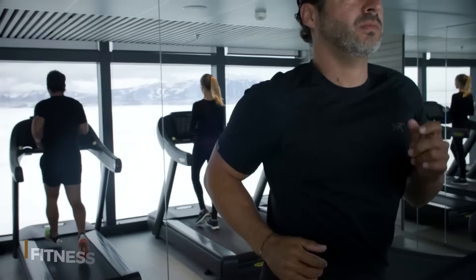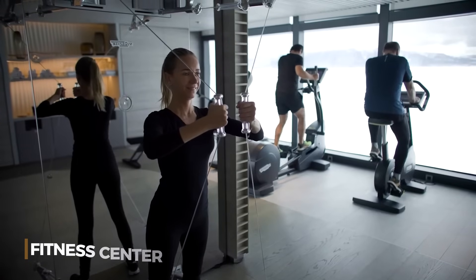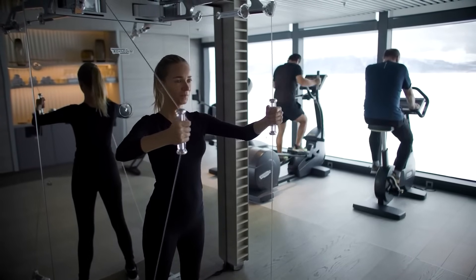Stay fit between onshore adventures at the fitness center, where you can work out using the latest Technogym equipment and technology on board.